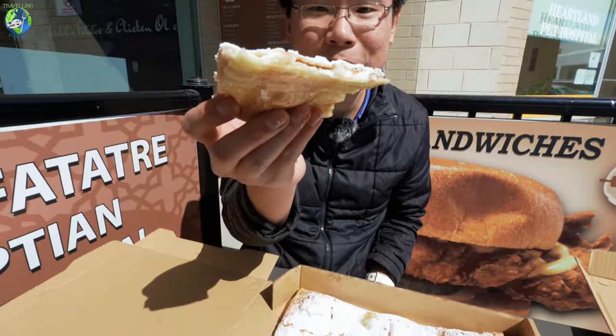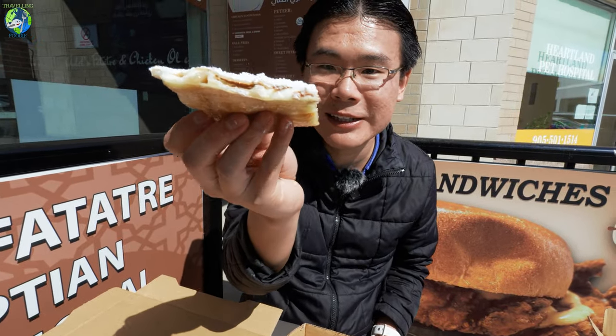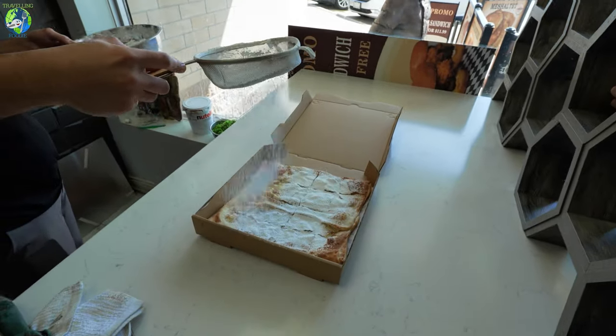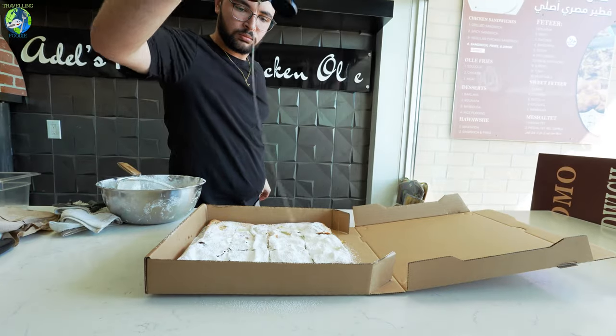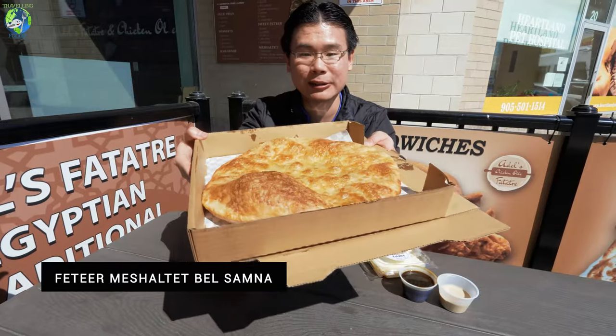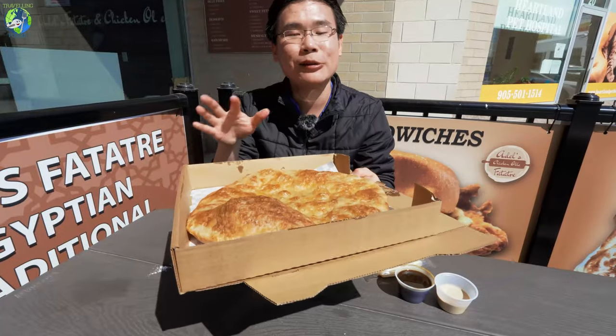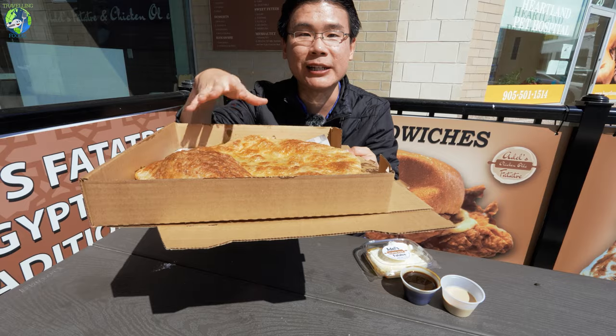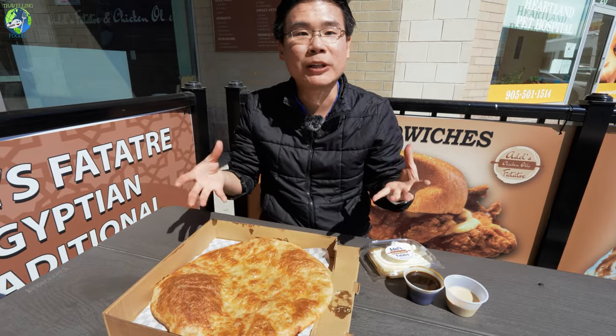This is the custard — look at this, so flaky and custardy inside. This is really good. The custard is homemade and I love that it's not very sweet. It has a nice texture. They do add quite a bit of powdered sugar, so if it's too much, ask them to lessen it. But having the creaminess of the custard with a crispy pastry is so good. They also offer the fetir michalltet — the plain one — which has a different dough. It's layers of pastry, very crusty and buttery.